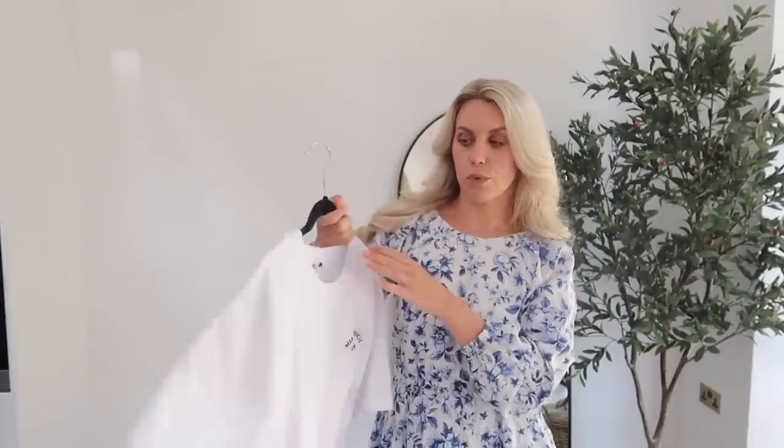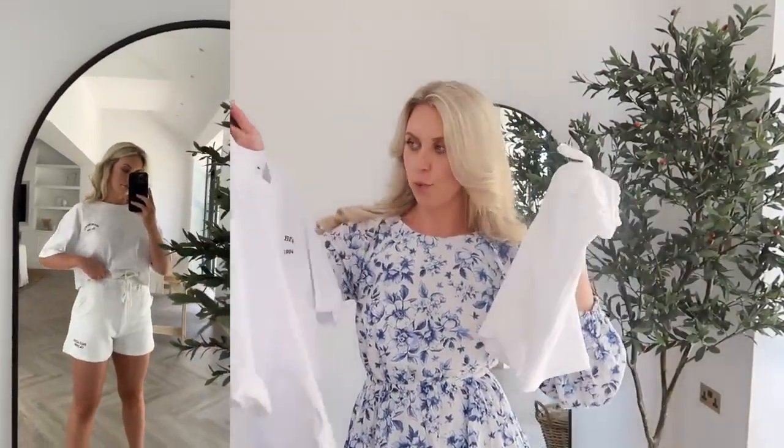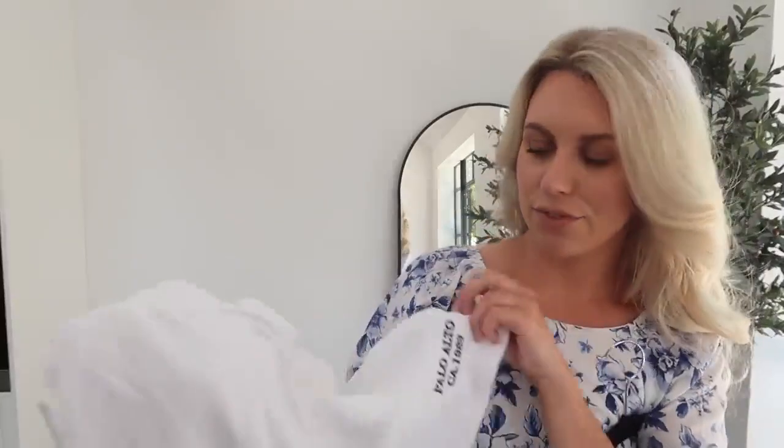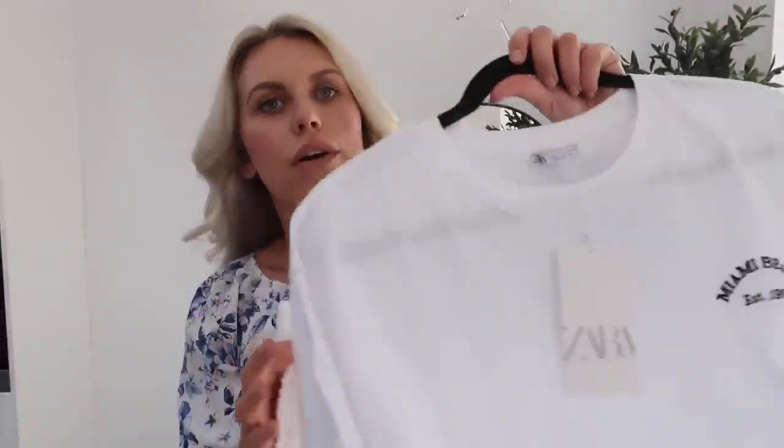I wanted to firstly show you this little co-ord find. They styled them together and I also bought both of them, but they're not exactly the perfect match. One of them is a slogan tee, like a cropped tee, which says 'Miami Beach Established 1994' — I got it in a large, was £15.99 down to £9.99. And then these shorts look so comfy — I got these in a medium, also £15.99 down to £9.99. The reason they're not a perfect match is because one has 'Palo Alto, California CA 1983' and the thread is dark green on one and navy on the other. But as a cute little co-ord, just for cluttering around the house, running errands — a nice white light summer co-ord.